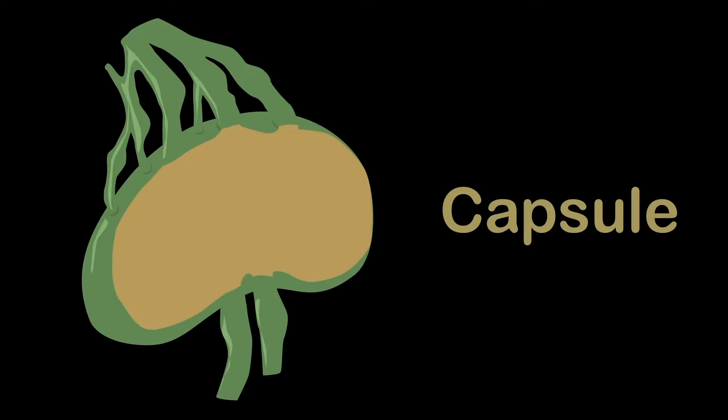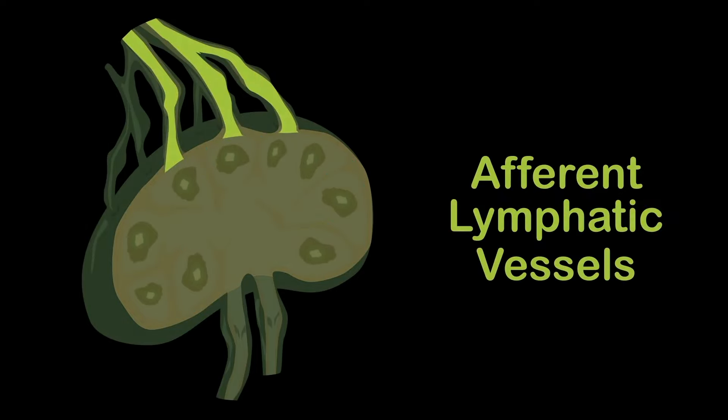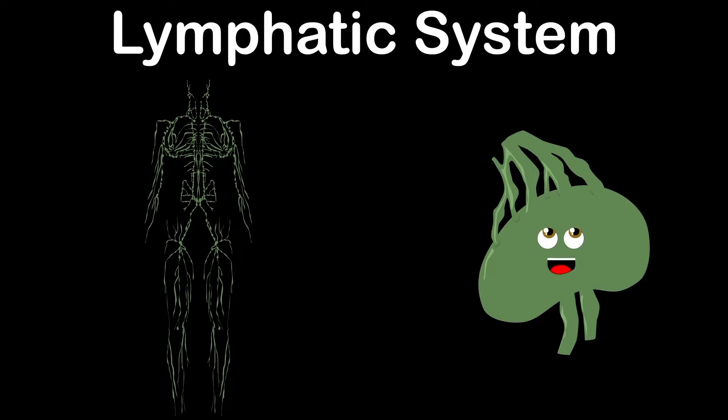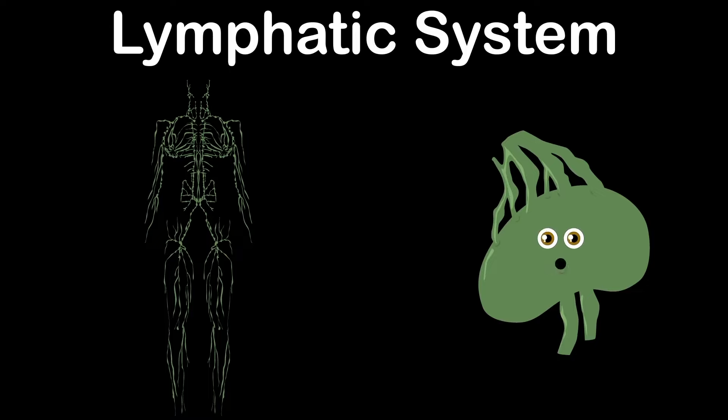Each lymph node is surrounded by a fibrous capsule, which extends inside the lymph node to form trabeculae. Afferent lymphatic vessels allow lymph fluid to enter lymph nodes. When lymph fluid leaves, it uses efferent lymphatic vessels. Valves prevent backflow of lymph fluid so the fluid only flows in one direction. The depressed area of the surface of the lymph node is called the hilum. The lymphatic system is a network of tissues and organs that rid the body of toxins, transporting fluid lymph containing white blood cells that fight infection.